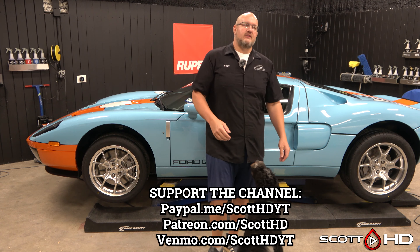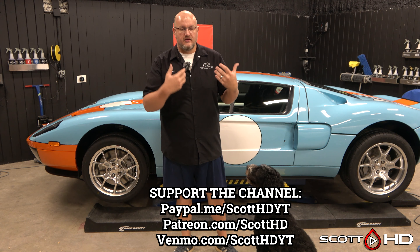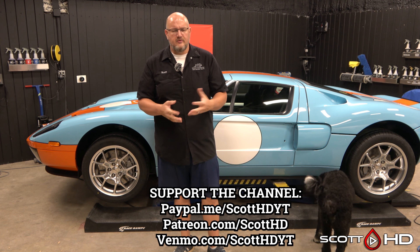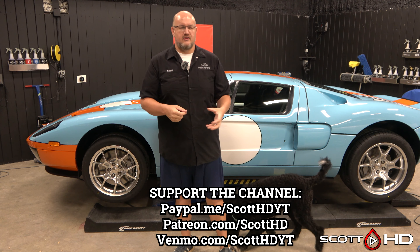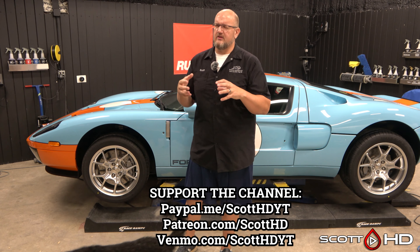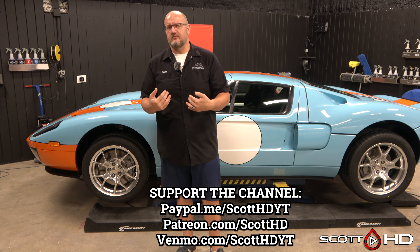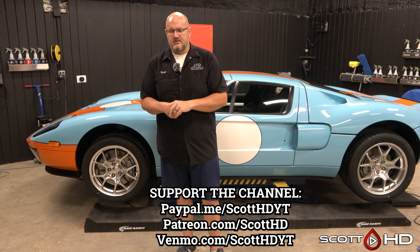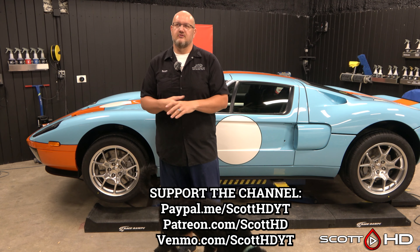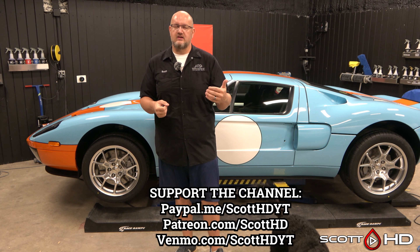I'm making this video today to talk about cost and what we charge for things. A couple of you guys have asked via email whether you're charging enough for a given service. I don't think overcharging really happens a whole lot in this industry — it's usually a race to the bottom.